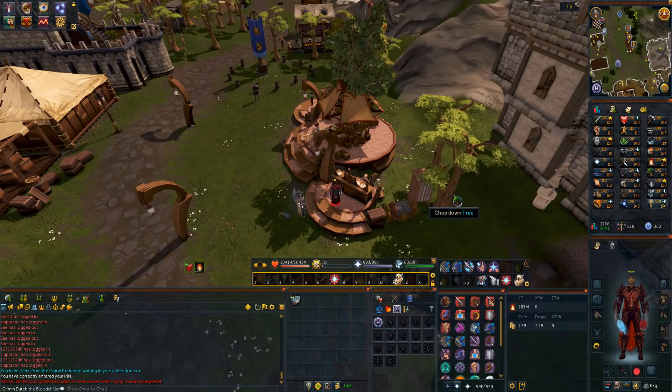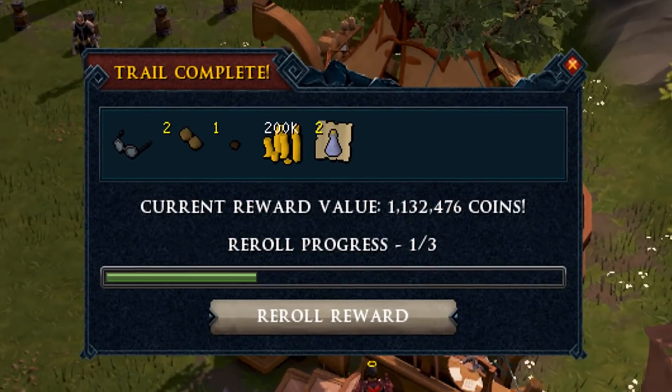Hello guys, it's Grimdudz here with another video. Today, again, 25 master clue scroll caskets. It's been a while since I've done a video about master clues. We are at 184-something master clues completed, so not nearly at the 200 mark yet. No dice and no third age from those masters, so let's hope this episode brings me some luck — a reaper ornament kit would make me happy. Let's get into the masters.